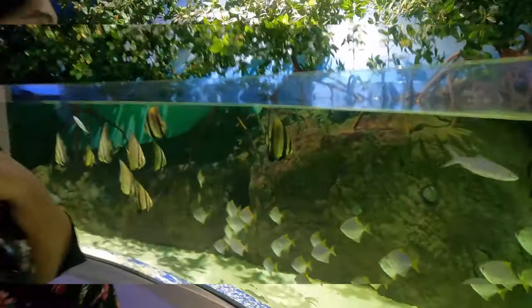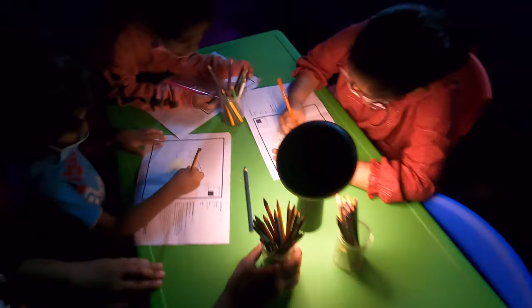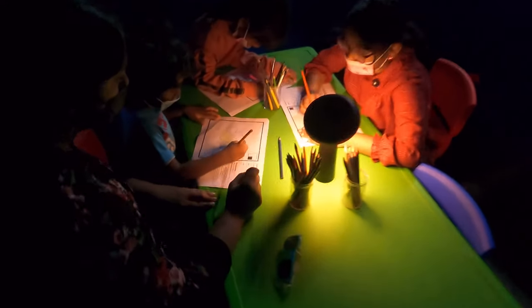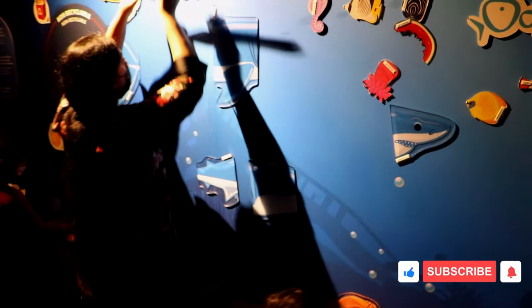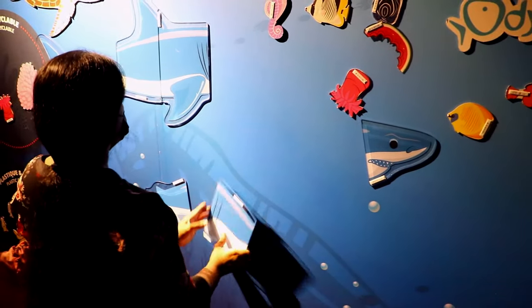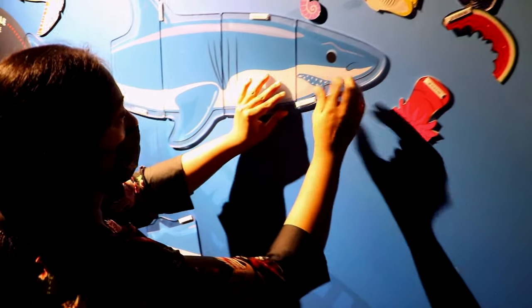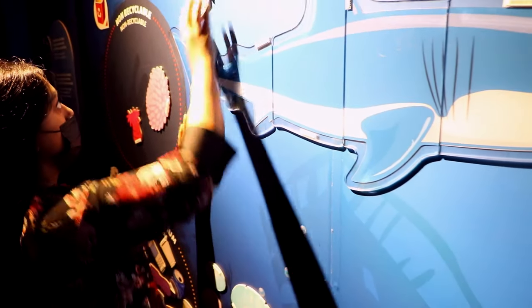We see a lot of varieties of marine flora and fauna. They also have some interesting activities for all the little ones visiting this place. Odysseo is a platform for fun learning and educating ourselves.